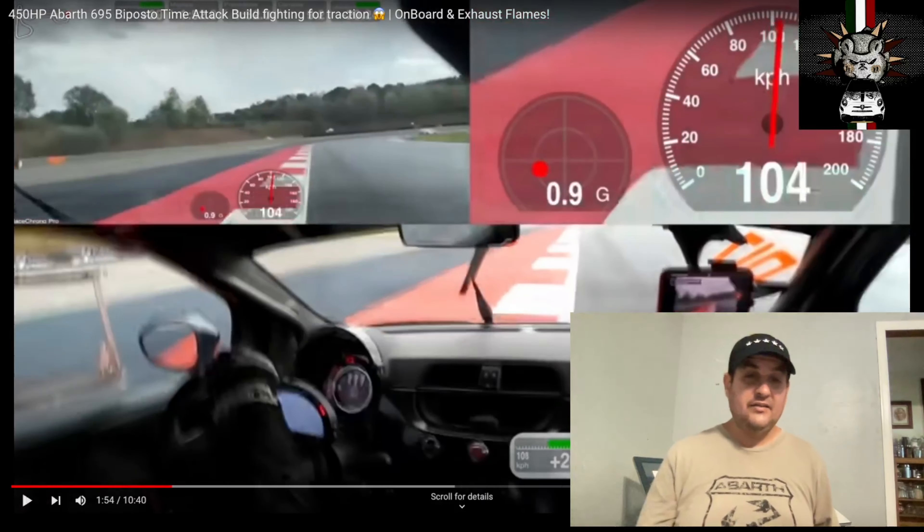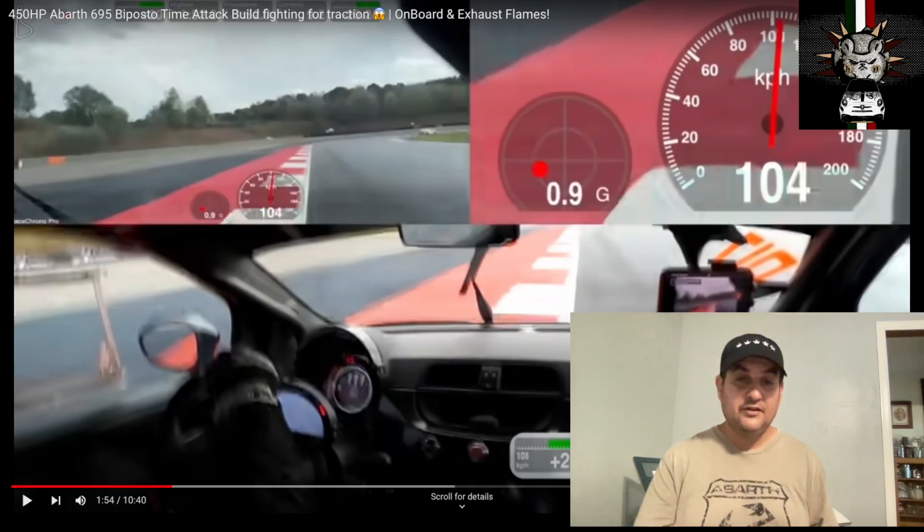One thing you'll notice is that the gauge pod has analog gauges, not digital gauges. There's also a telemetry screen for fast data readout on oil pressure, oil temperature, what gear you're in, and multiple other functions — things not usually seen on an Abarth. Plus, you can see the G-meter in the corner showing how many G's the car is pulling around turns and in a straight line. Obviously it's in KPH not miles per hour, but a quick Google search will convert that for those of us who don't understand kilometers per hour.